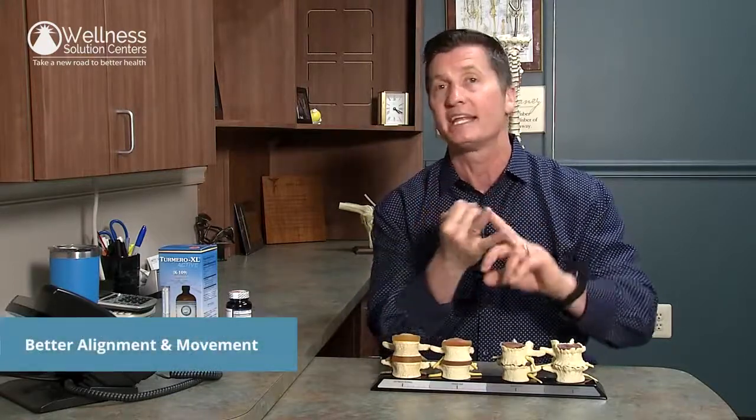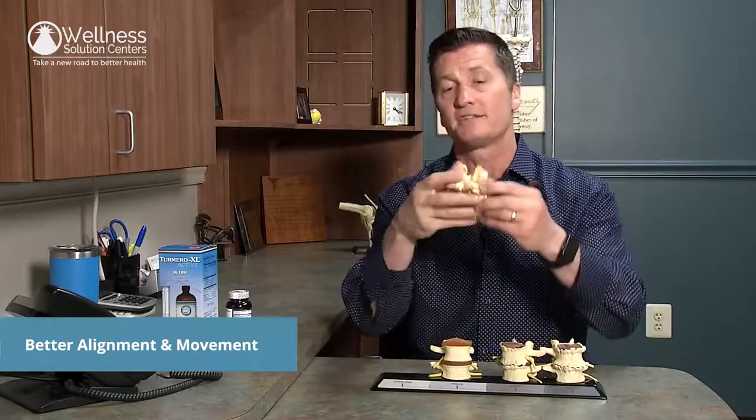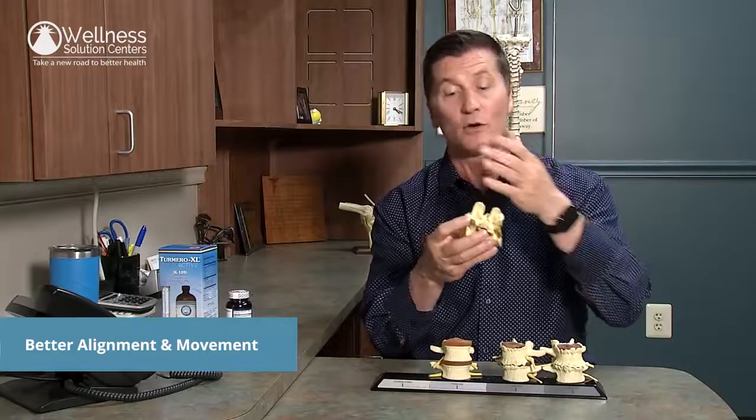As a chiropractor, we focus on two things to help with arthritis in joints: getting that joint more aligned and getting that joint moving better. In the spine, if something's rotated out of place, we can use tools such as an activator, or we can use our hands to naturally introduce a small, light force to adjust that vertebra back into its normal position.